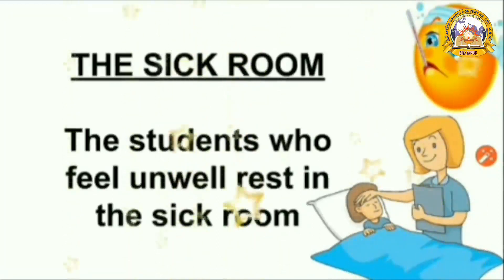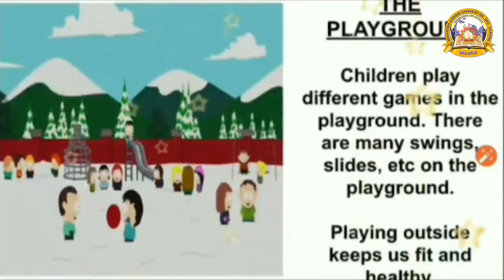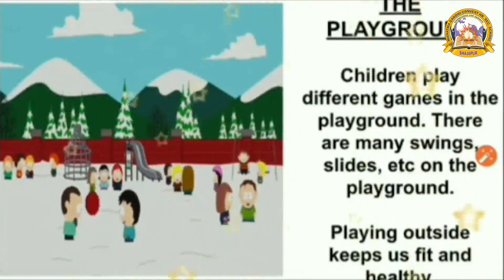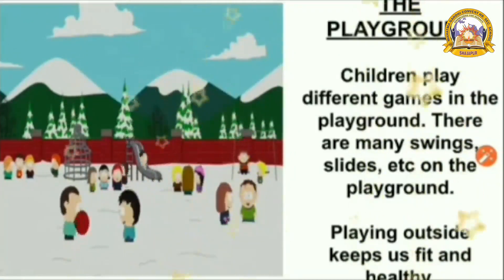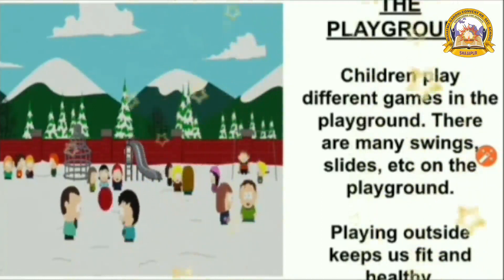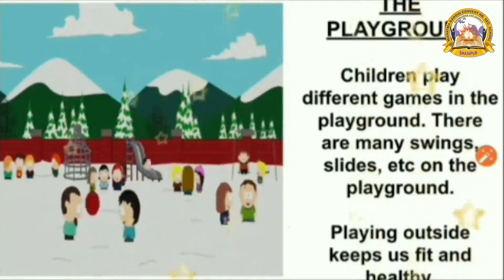Next is the sick room. When you do not feel well, you go to the sick room. Students who feel unwell rest in this room. Then the playground — this is the favorite place for you, right? Children play different games in the playground. There are many swings and slides. Playing outside keeps you fit and healthy.